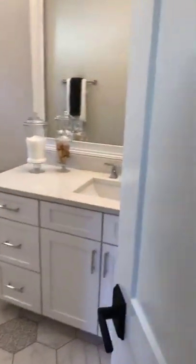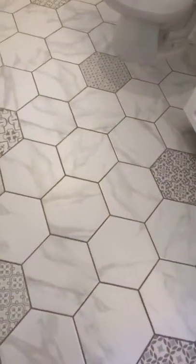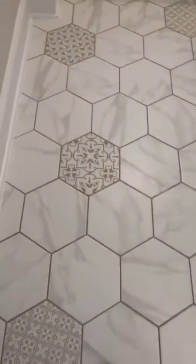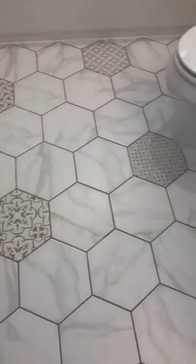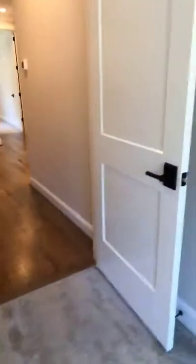The final bedroom upstairs has large beams on the ceiling, kind of like what they had in the downstairs living area — just gives it something unique. And again, a really cool bathroom: marbling tile with accent tiles that give it a little something.